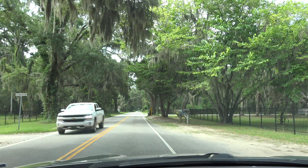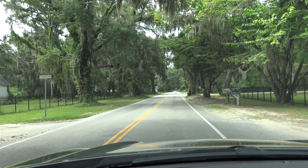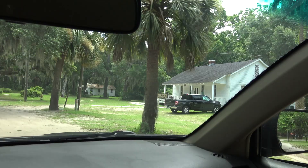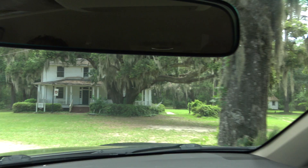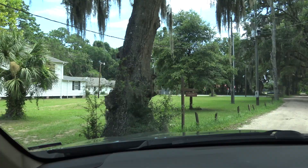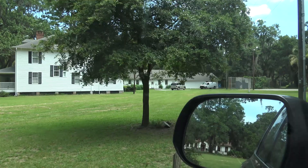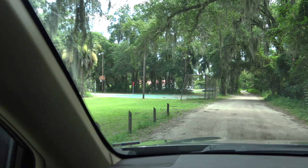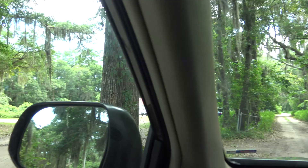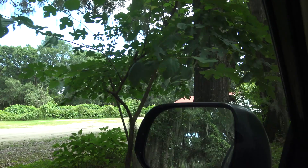Here is the other section of the property and you've got the Learning Center. They do have summer programs so we can't go in several of these buildings. But you can see that this is actually a pretty giant complex. It's pretty amazing considering it was the first school. There's a dining room or dining hall. This was the first Black school post-Civil War and they really had a lot of stuff going on back here.